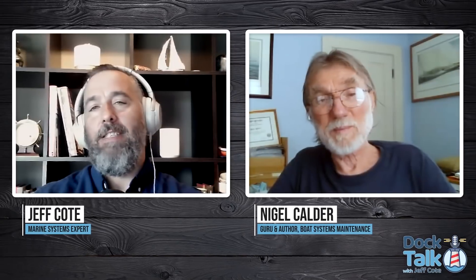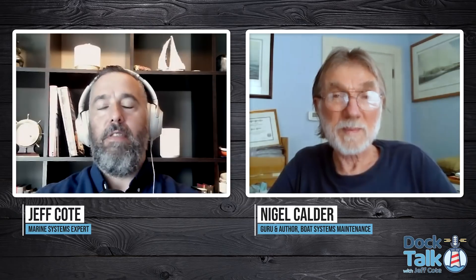Welcome Nigel to our podcast, thanks for being here today. Let's talk about lithium, because lithium is definitely one of the hottest topics in our field right now, especially within the marine industry related to battery systems. You brought up a good point about this concept of drop-in replacements.